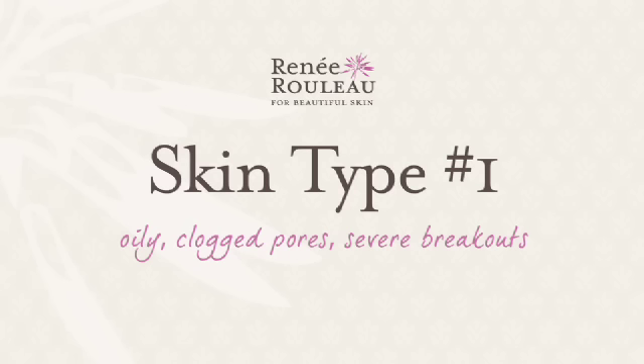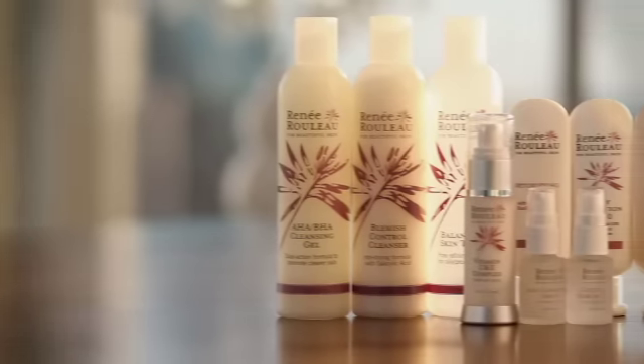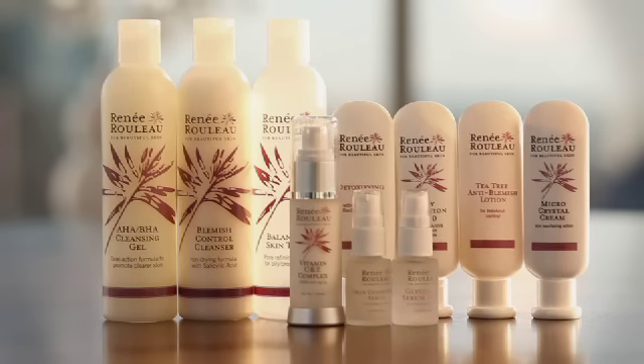Skin type number one: oily, clogged pores, severe breakouts. If you're someone who has acne covered on more areas of the face than without, you get a lot of cysts, blackheads, clogged pores, and you may be a teenager or someone in your 20s — this is a great routine to keep your skin clear, calm, and smooth.